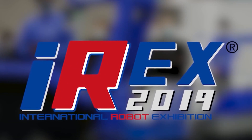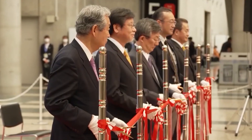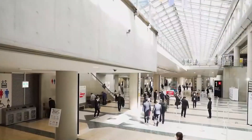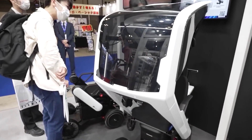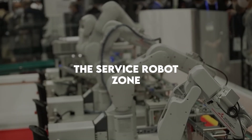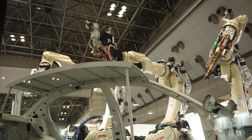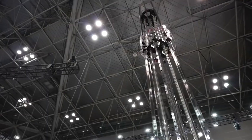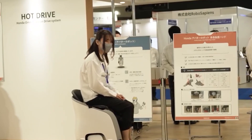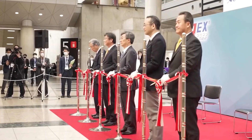IREX claims to have been the world's biggest robot trade show, with over 300 exhibitors and over 100,000 members of the public. The concept of this year's event was the path to a more friendly society connected by robots. The expo was divided into two broad categories: the Industrial Robot Zone and the Service Robot Zone. The response from everywhere in the world was overwhelming, and the exhibition was impressive.